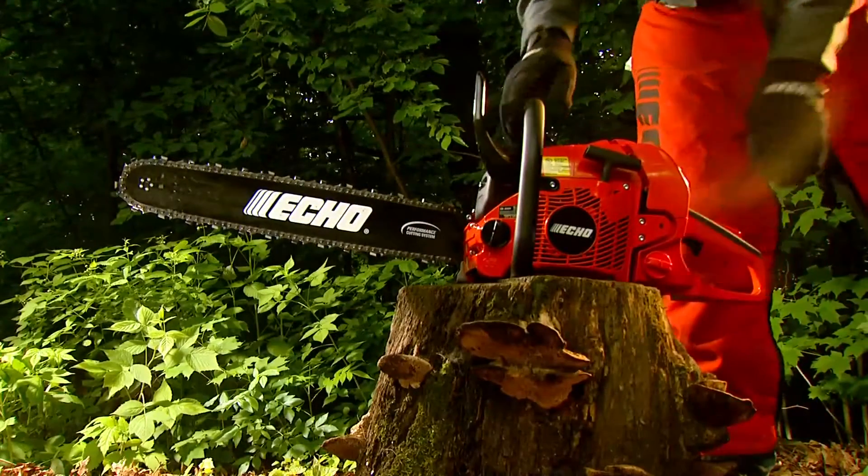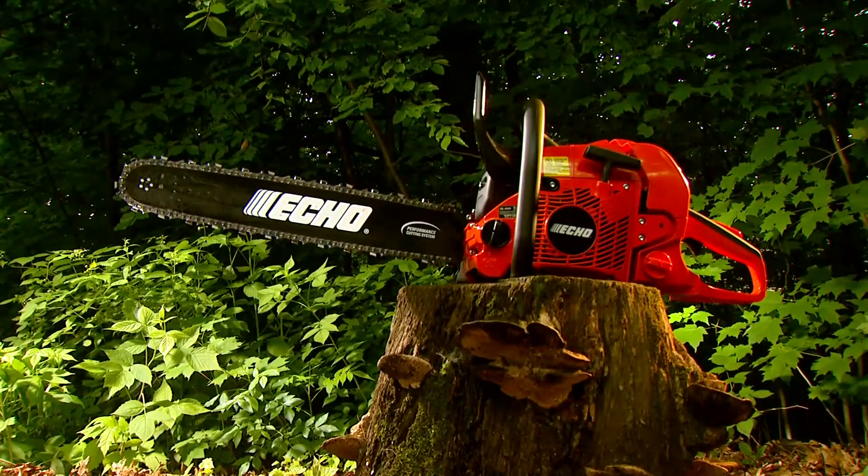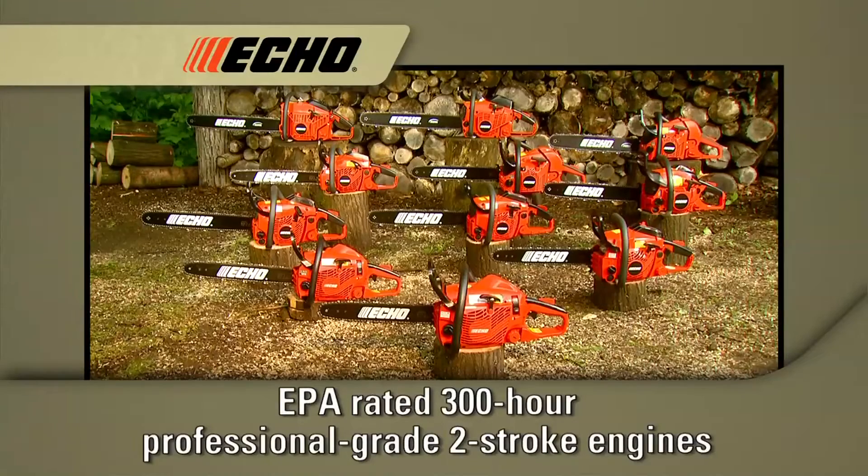This is the choice of professionals: the top-of-the-line chainsaws from Echo. Every Echo chainsaw is powered by a high-performance, professional-grade, two-stroke engine, certified to meet the EPA's highest emission compliance and durability rating of 300 hours.